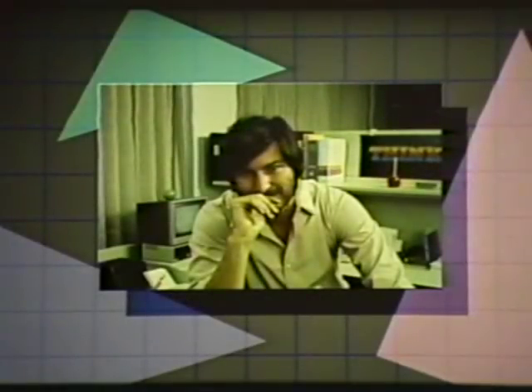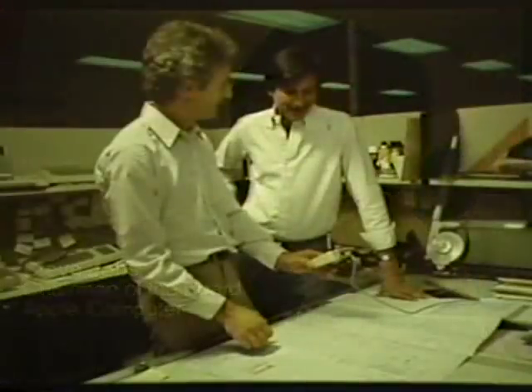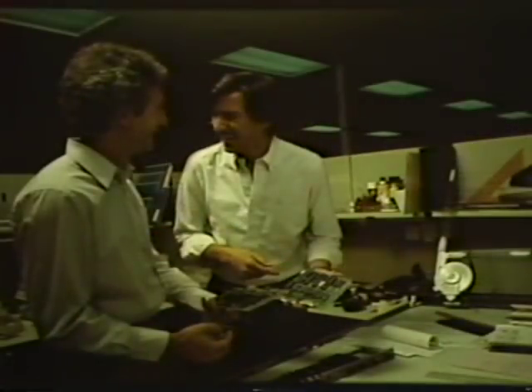LISA began as the dream of key Apple executives: Steve Jobs, Mike Markala, and John Couch. Then Apple had to build it. One of the real successes of the LISA program was creating an environment where all of these very talented people could really be very successful. And I guess that's one of the things that Apple's done best.